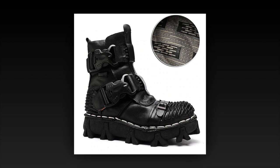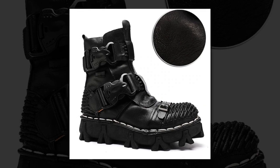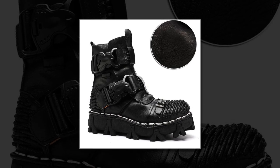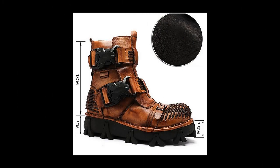Key features. Durable leather upper — crafted from premium leather, these boots are built to last while maintaining a stylish appearance. Designed for hiking, engineered to provide the necessary support and comfort, ensuring your feet stay protected and comfortable. Trendy boot shaft — the booties or ankle boots design is both fashionable and functional, making these boots suitable for various occasions.